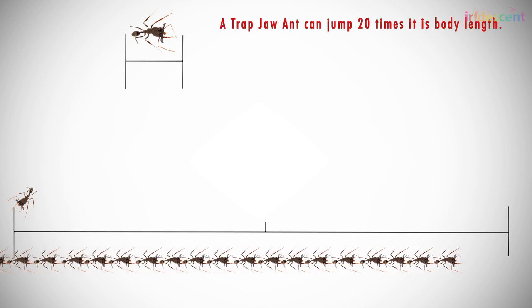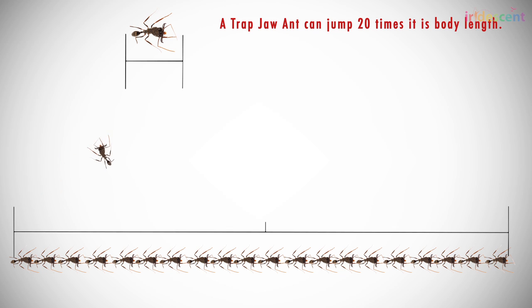A trap jaw ant can jump 20 times its body length. That means someone of Patek's size, with a comparably proportioned pair of jaws fired against the ground, would be propelled 132 feet away. It's amazing what these tiny animals can do.